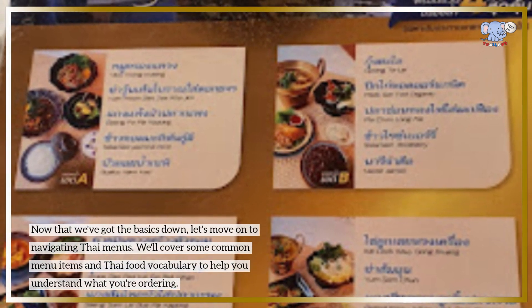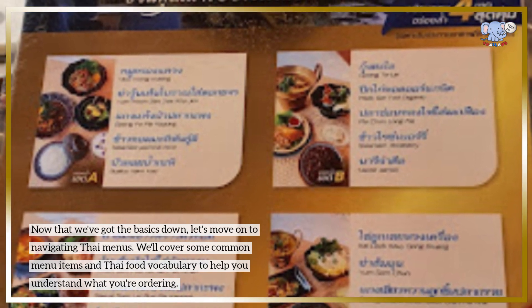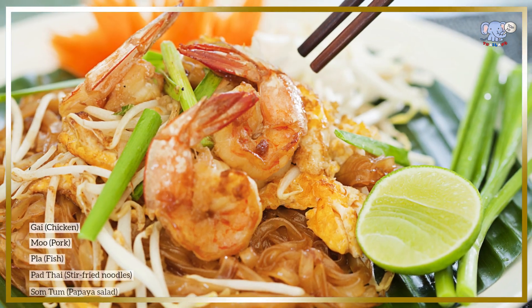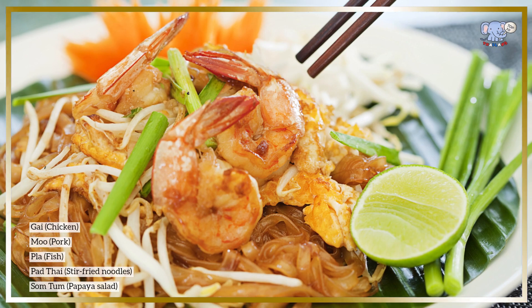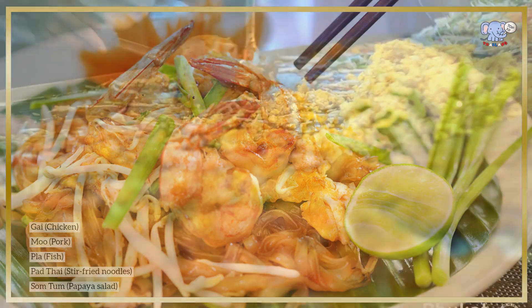Now that we've got the basics down, let's move on to navigating Thai menus. We'll cover some common menu items and Thai food vocabulary to help you understand what you're ordering: 'Gai' — chicken; 'Moo' — pork; 'Pla' — fish; 'Pad Thai' — stir-fried noodles; 'Som tam' — papaya salad.